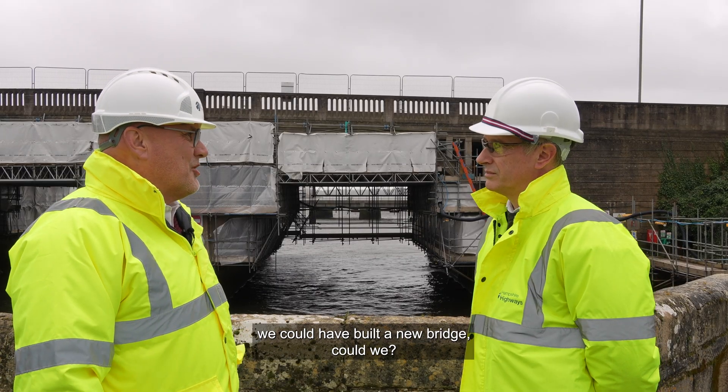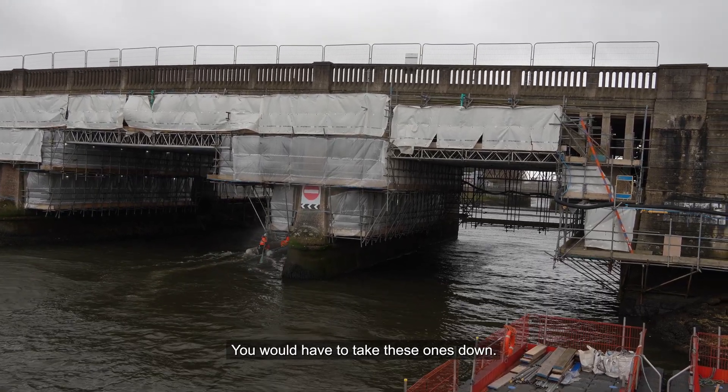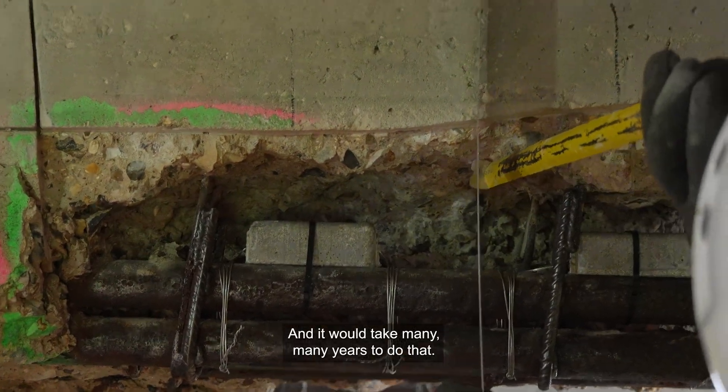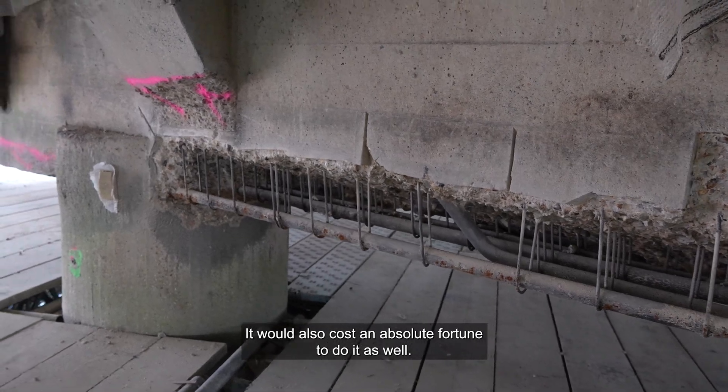In the time it's taken, could we have built a new bridge? You certainly couldn't get in a new bridge — you would have to take these ones down. That would take all of the route out completely and it would take many, many years to do that. It would also cost an absolute fortune.